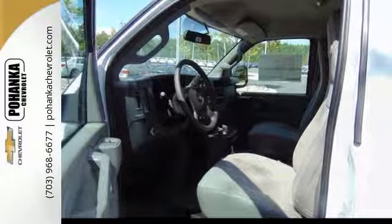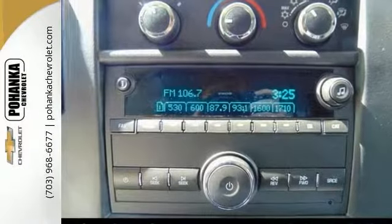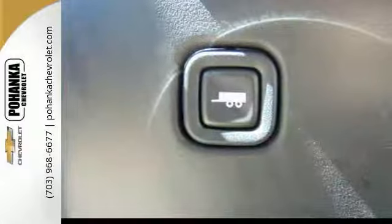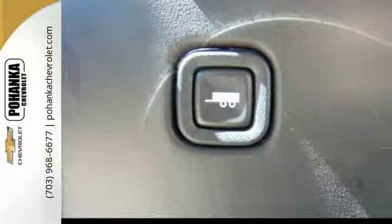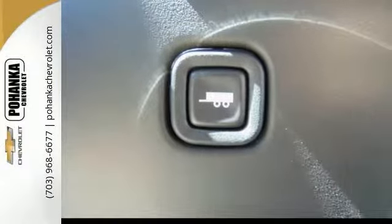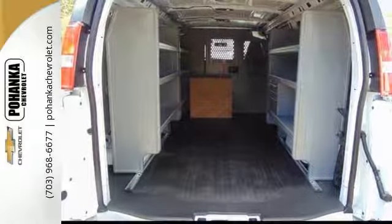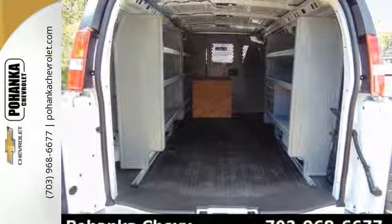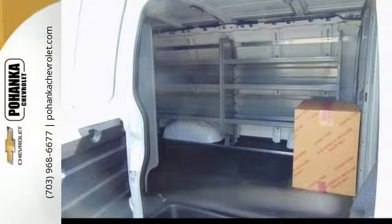With features that include electronic stability control, preferred equipment group, and a rear vision camera, tons of interior space and shelving. It also has a bulkhead divider as well as the protective floor covering. This one even has the rear swing out doors and side swing out doors for easier loading of cargo.